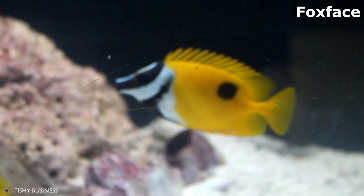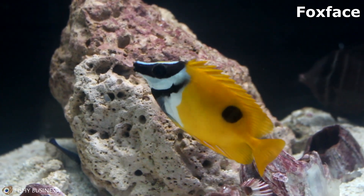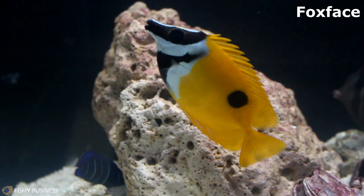A Fox Face. Those are good grazers for reef tanks — any type of hair algae you have growing on your rocks, they'll kind of take care of that. The Fox Face is poisonous, so don't let that dorsal fin get you.